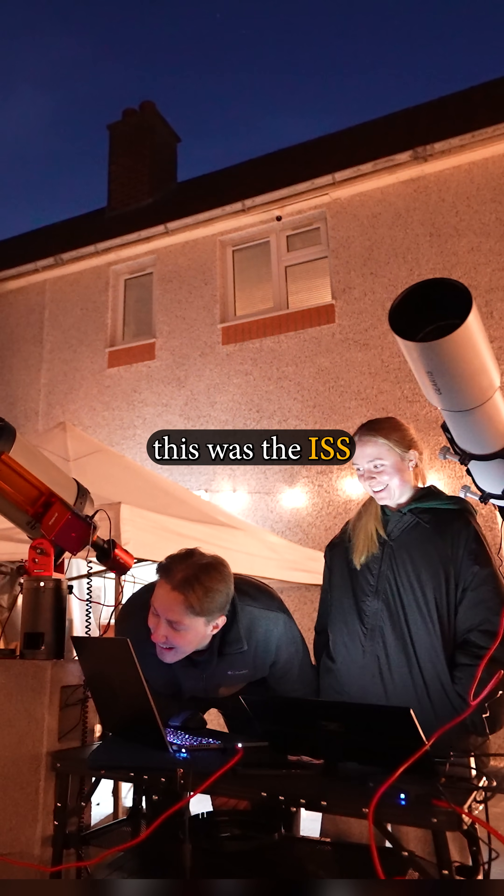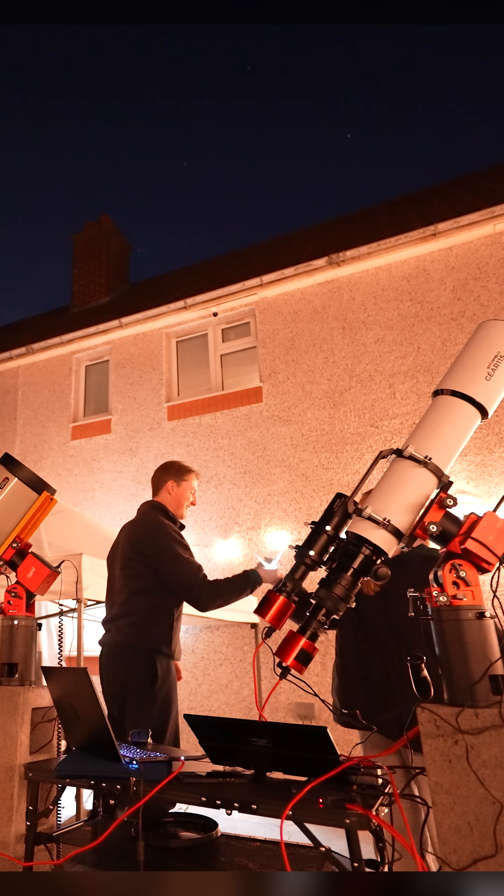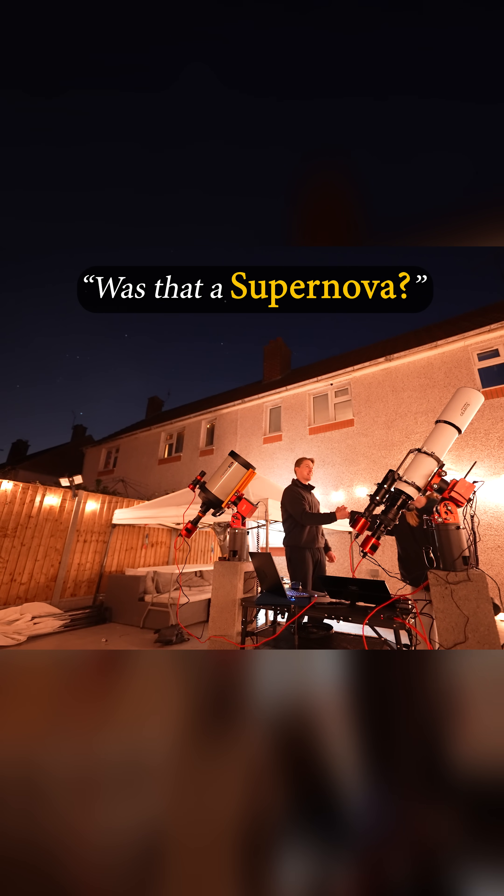As it turned out, this was the ISS zipping by. Check it out — these are my five sharpest screenshots of the International Space Station. Wow. Mission accomplished. Was that a supernova?